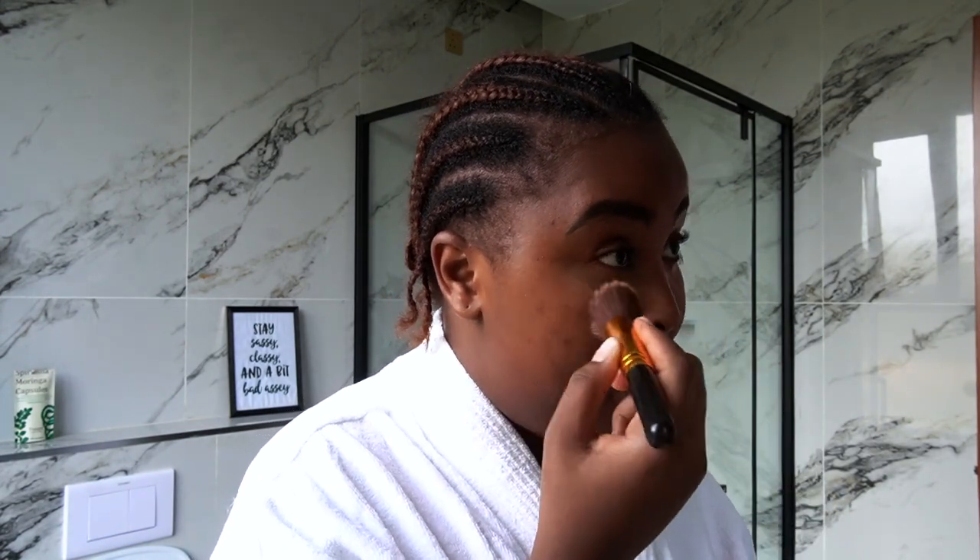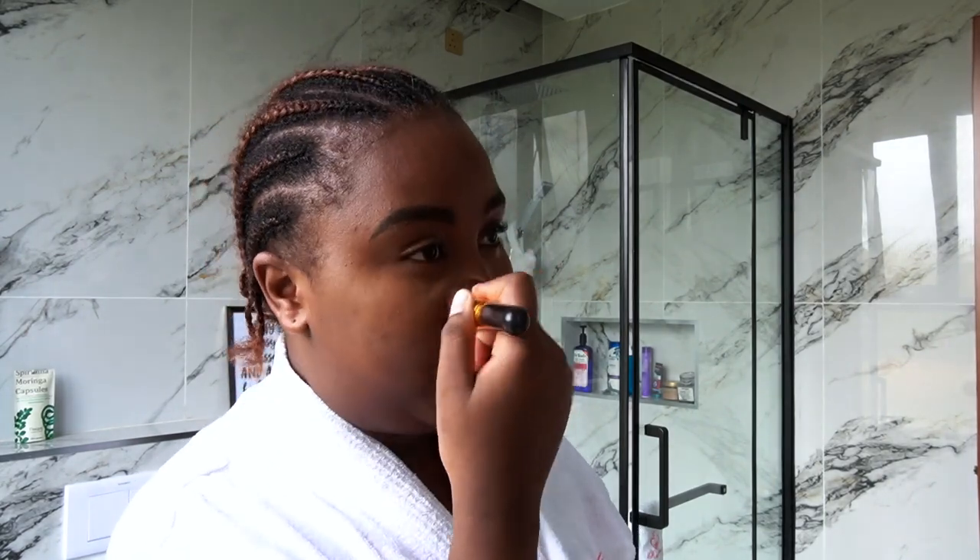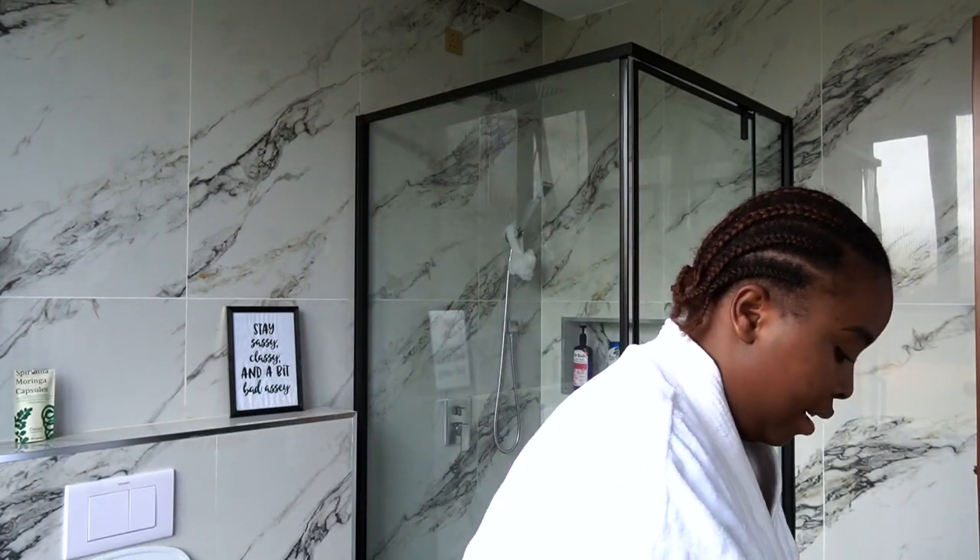Moving on to makeup — I start with this Black Opal total coverage concealer. I mostly put it under my eyes to erase any dark circles and brighten that area. Then I use any leftover product and spread it down the rest of my cheek for a little more coverage, going lightly across the rest of my face.